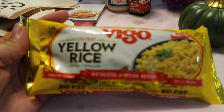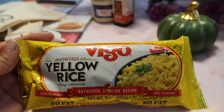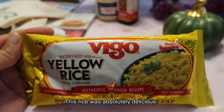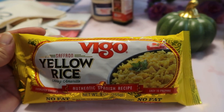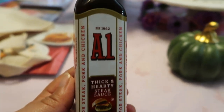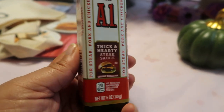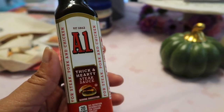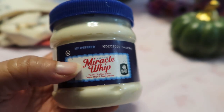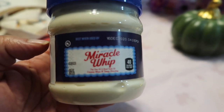Next we have some Vego yellow rice — I've heard it was really good, and we used to sell this at World Market so I'm very familiar with the product. Got some A1 sauce — I do all kinds of things with A1: put it on steak, mix it into burgers. It was 99 cents. Then we got some Miracle Whip — I absolutely love it because it's perfect when you're trying to cut calories, since mayonnaise is a little more fatty than Miracle Whip.